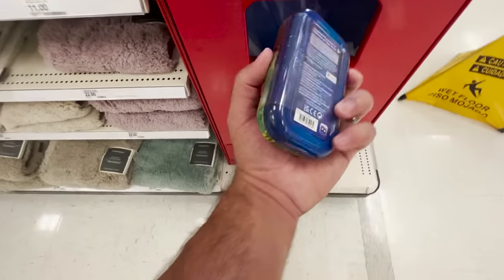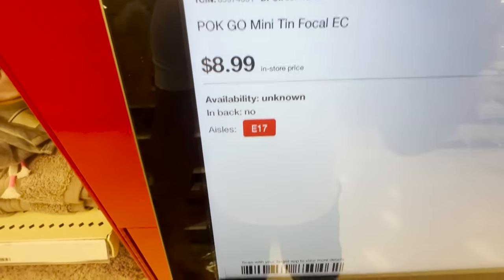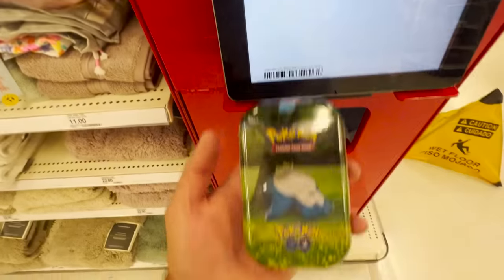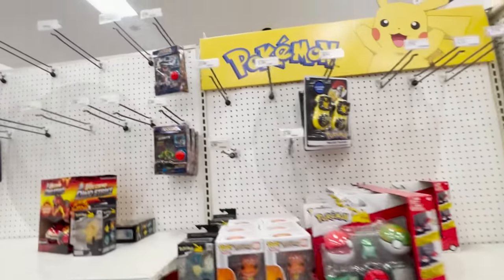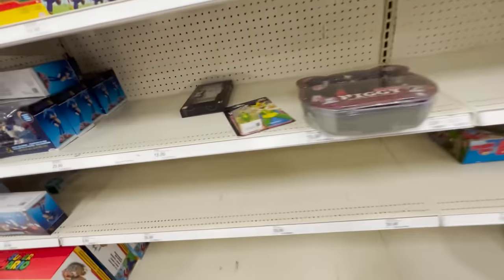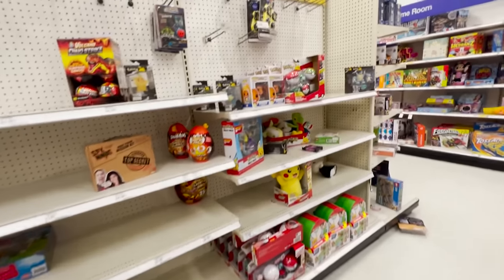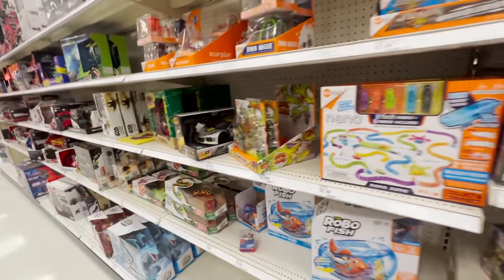We need a price check on this. Okay, whoa — these are nine bucks. This is nine off the budget. Do they actually sell Pokemon cards back here anymore? It looks completely empty over here; there might have been card stuff here. There's some Dragon Ball, but I don't see any Pokemon. That's the problem — no Pokemon cards back here. We actually have to go back up front.